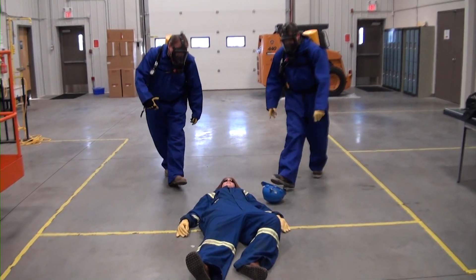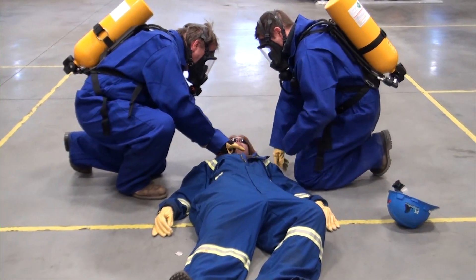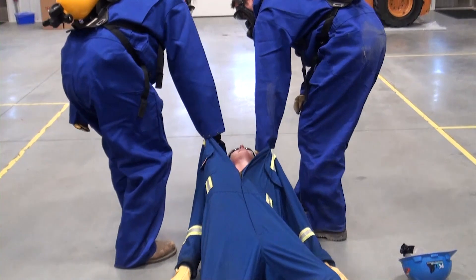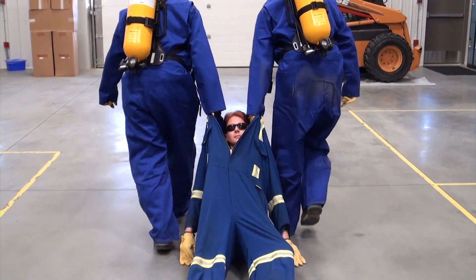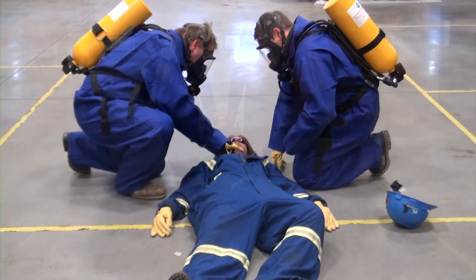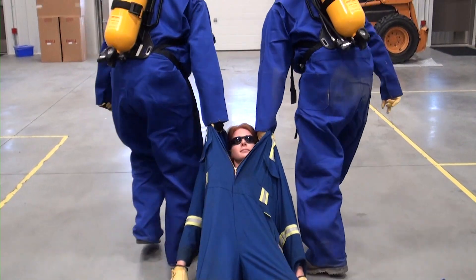With two rescuers, loosen the neckline of the victim's coveralls and each grasp a side of the coveralls with one hand, then lift and pull in unison. With this method, rescuers can fully stand and walk in the forward direction, and the victim's head is supported by their clothing. Care must be taken to ensure the victim's clothing is loosened enough to prevent any pressure on the neck and throat.